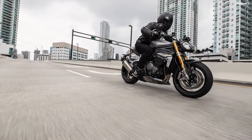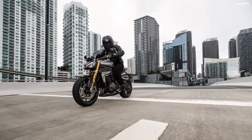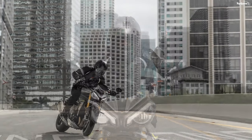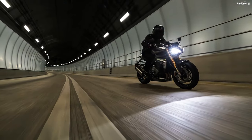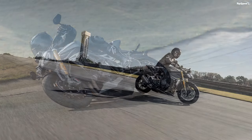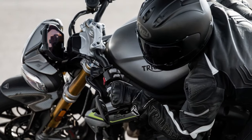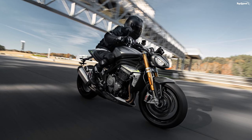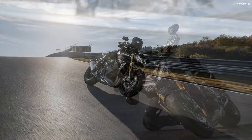2021 Triumph Speed Triple 1200 RS Price. MSRP is $18,300 regardless of which color you choose. You can choose between the glossy Sapphire Black package and Matte Silver Ice finish, both rolling for $18,300. These are new paint packages to mark the new variant in the long-running Speed Triple line and are intentionally understated so as not to detract from the mechanical marvel they cover.